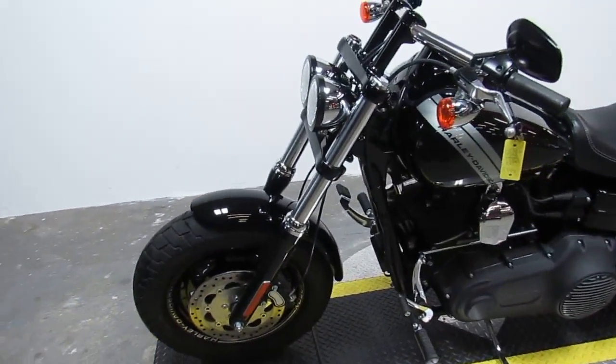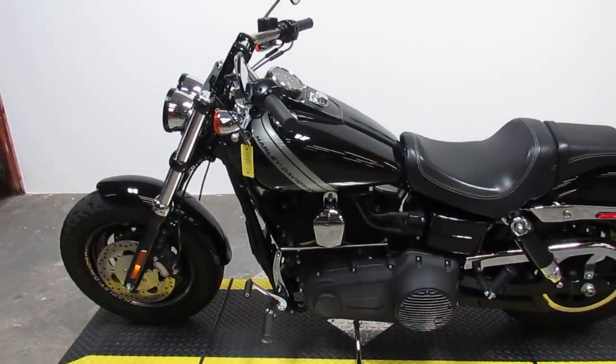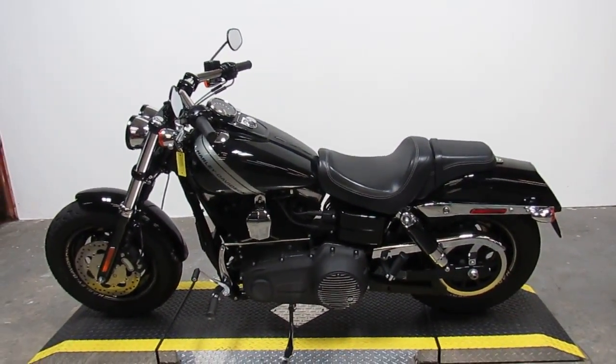If you want to check out all our other inventory, we have over 400 used bikes. Go to ApprovalPowerSports.com.